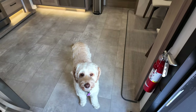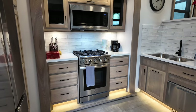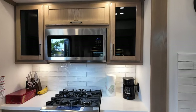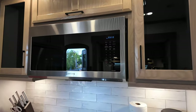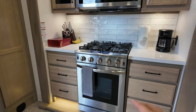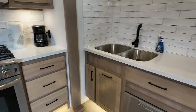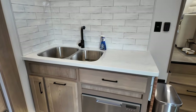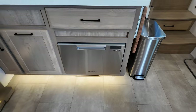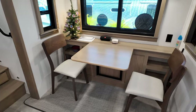So when you go inside, this is what you see. It's an open space and that's the kitchen area. We got the microwave, air fryer, and that's the gas stove. This is the sink with the dishwasher — it comes with a dishwasher. And this is the dining area.